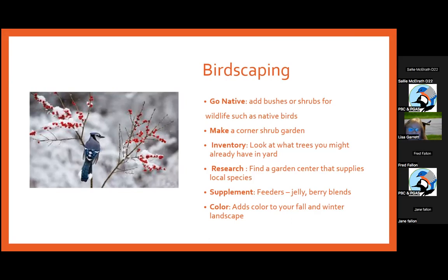When you go to a garden center that supplies local species, that's good. Home Depot and Lowe's often sell cultivars that look beautiful but may not provide the right kinds of foods for wildlife. You can add color to your fall and winter landscape by adding natives. People rave about my blueberry bushes at the nature center — low bush and high bush blueberries turn brilliant red in fall and had berries in summer, so blueberry makes a fantastic shrubbery, and birds like it too.